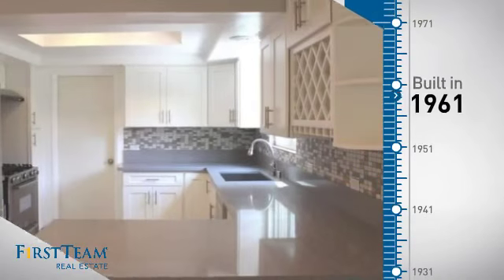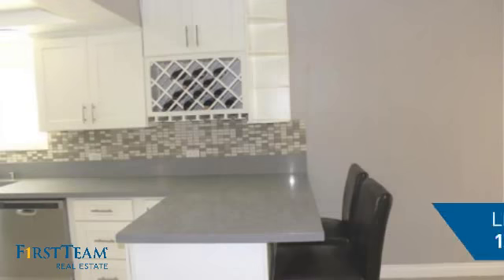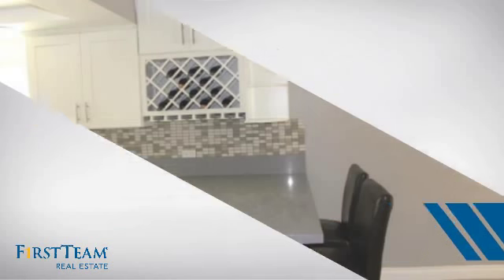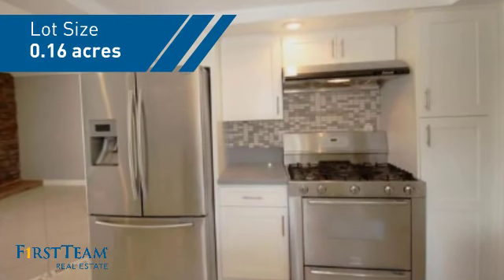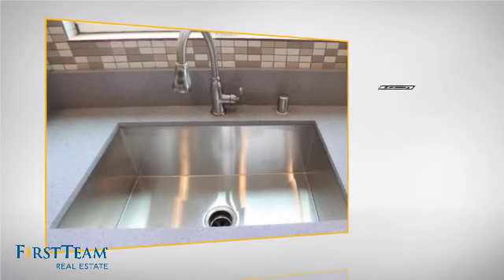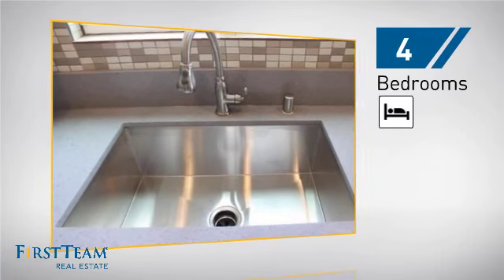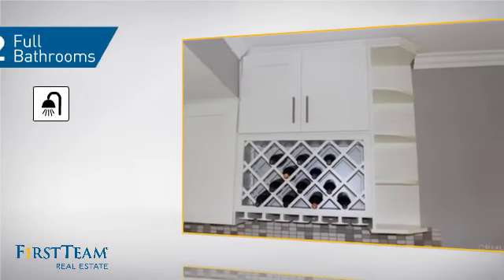This property was built in the early 60s and features over 1,500 square feet of space, giving you a spacious layout to play host or kick back and relax after a long day. Inside you'll find 4 bedrooms so everyone has a private space to come home to, as well as 2 full bathrooms.